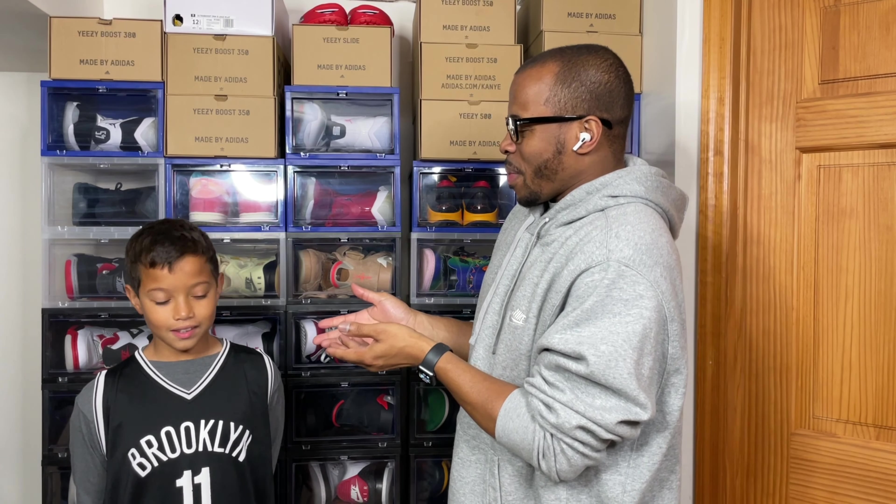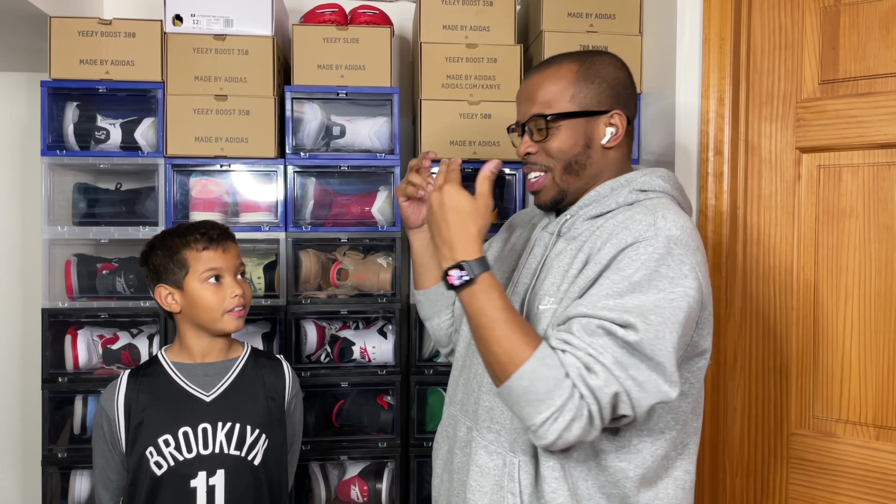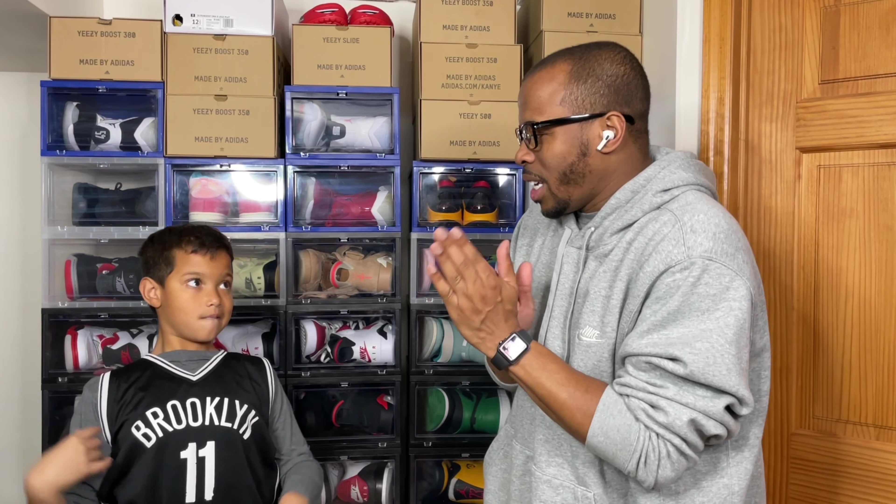This is our second go-around trying to do this video because the first time we did it, it didn't record. The second time somebody called. I just want to put that out in terms of the Nike information so people aren't freaking out about their Jordan 11 shipments. With that said and done...